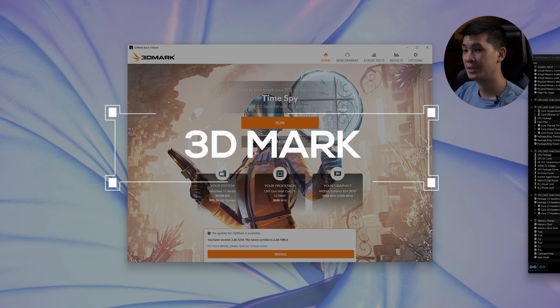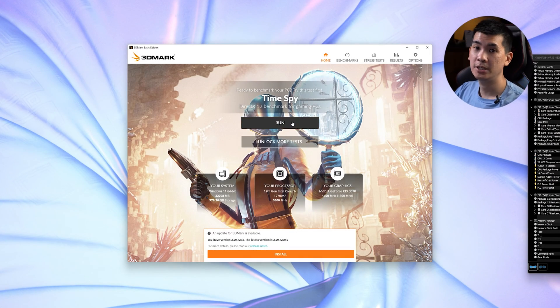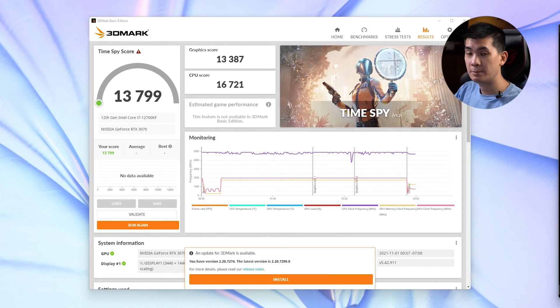But clearly that's not the real test. For a start, let's get into the first important thing here, and that would be 3DMark — time to run the tried and tested TimeSpy. I think everyone's very familiar with this. Let's see how it performs numbers-wise. TimeSpy has run the processor through its paces. We're looking at about 13,799 score here.